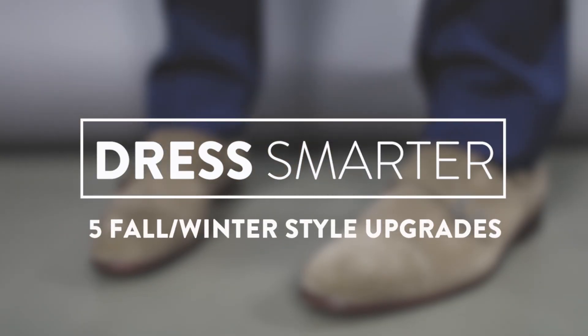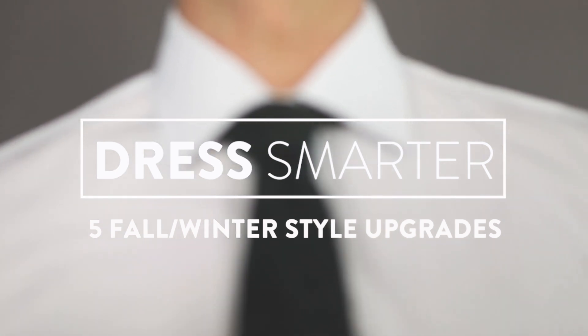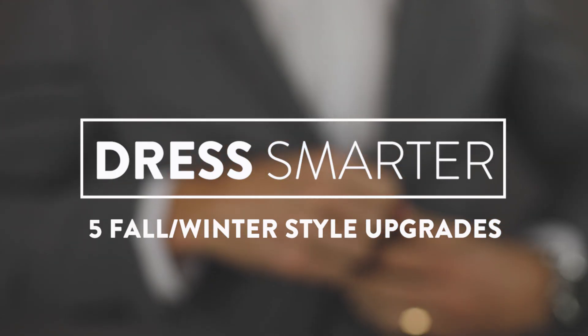What's up, guys? I'm Parker York-Smith. Welcome to Dress Smarter. Today we're going to be talking about five style upgrades for fall and winter. Fall is one of my favorite times for fashion, but it can also be a little bit unpredictable. So today I'm going to show you five upgrades that are going to allow you to still look great, but also maintain a lot of functionality.